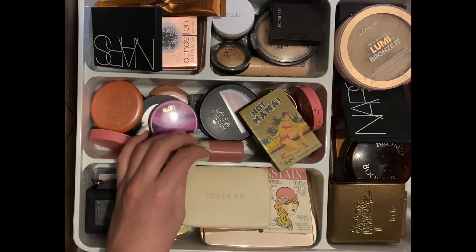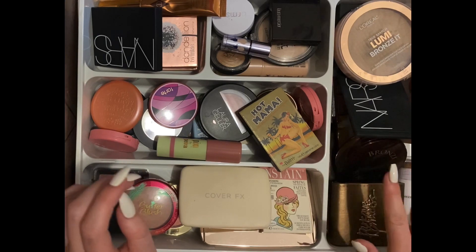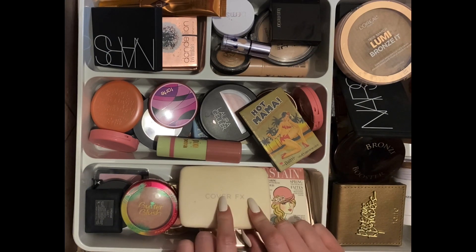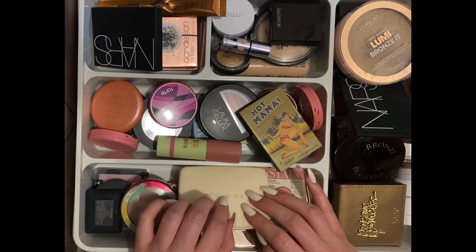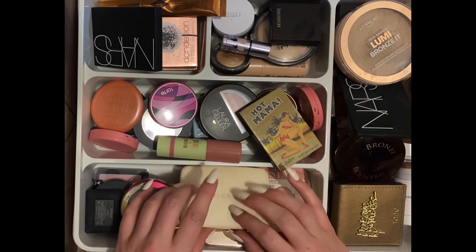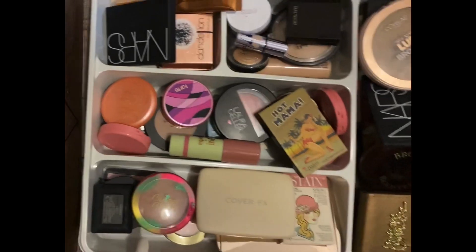Oh, I forgot — a blush and a highlight and a bronzer. Okay, I think that's pretty much it. The rest is eye stuff and I can't really take that out because it's just really big and really bulky, so I'll go ahead and organize that after I'm finished.